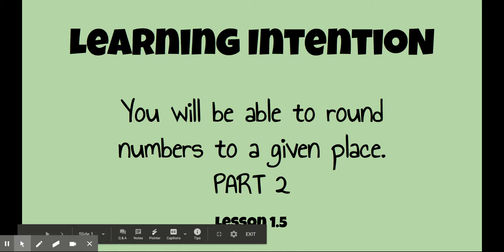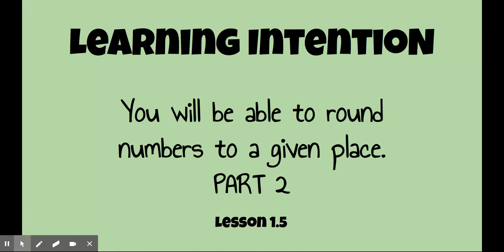Today you're going to be getting some extra practice in rounding. Remember I said yesterday that rounding is really important as we get ready to think about estimating and then lots of other things we do in math. It's good to get some extra practice, so here we go.